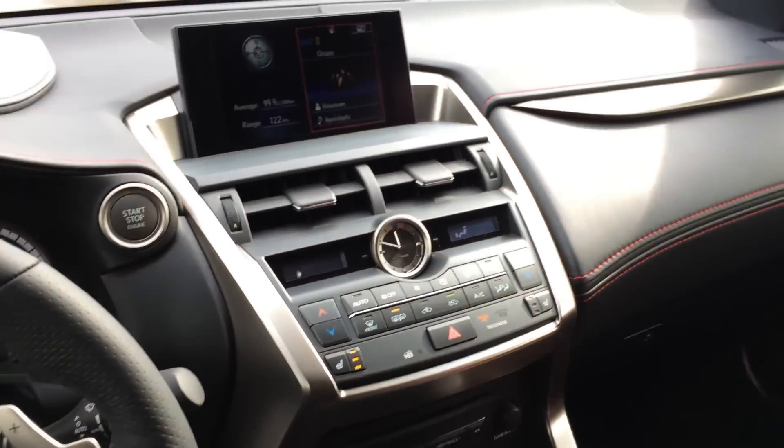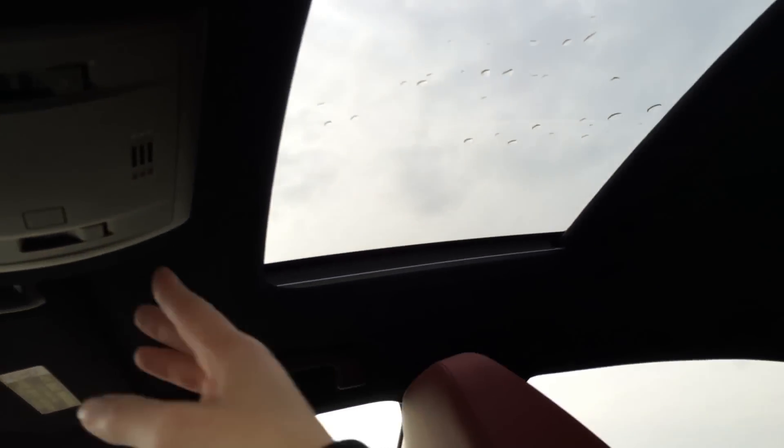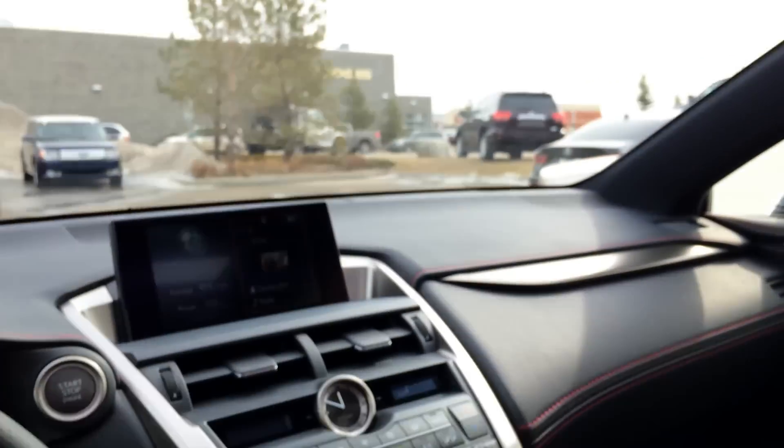Lockable glove compartment. Overhead we have the power tilted sliding sunroof with sunshade — controls are here and here for that. You have your auto dimming rear view mirror with three integrated garage door openers located on it.